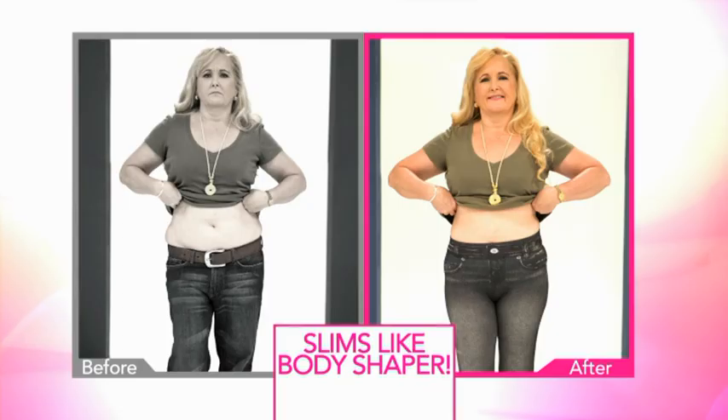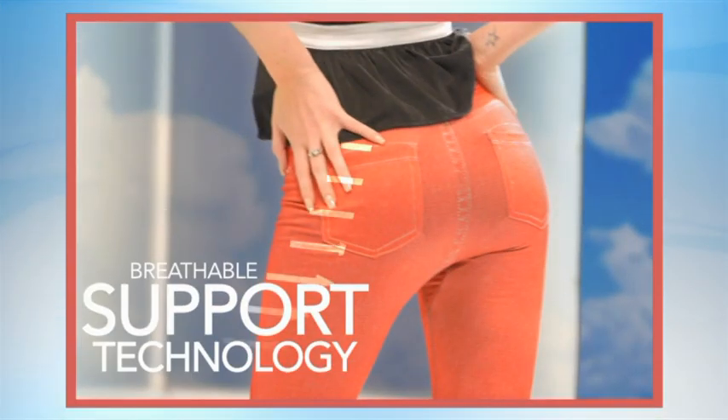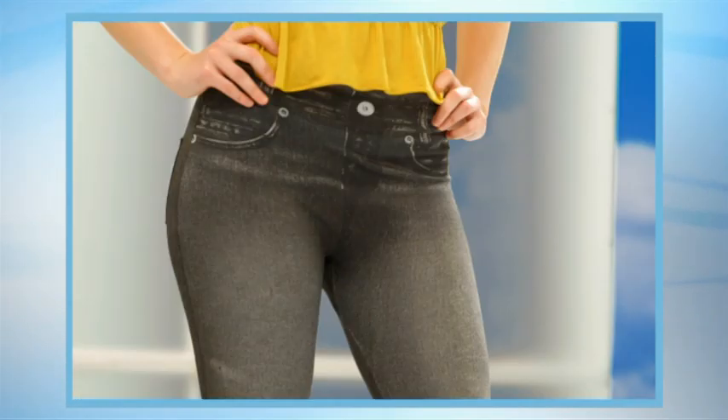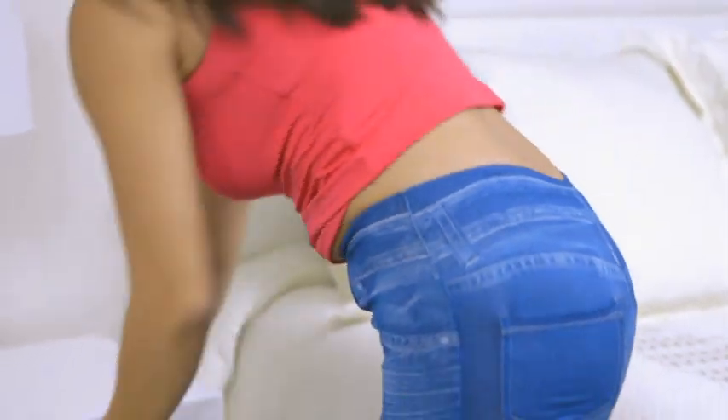Summer Shaper Jeggings look like jeans and are as comfortable as leggings, give you the slimming effects of a body shaper, all with the super cool breathable fabric. That's four fantastic features in one super stylish garment. Now it's your turn to experience why Summer Shaper Jeggings are the cool new fashion trend around the world.